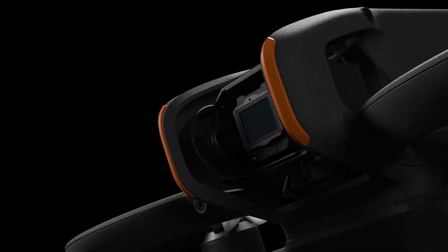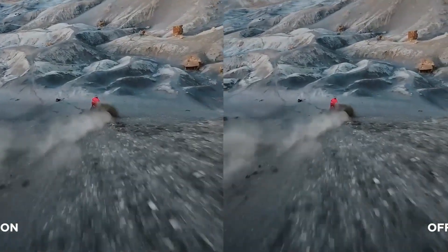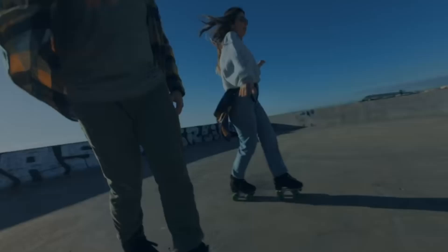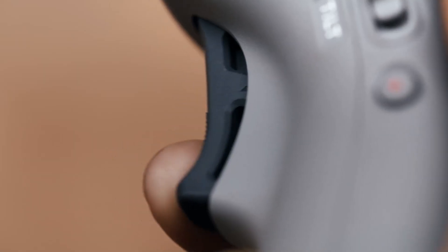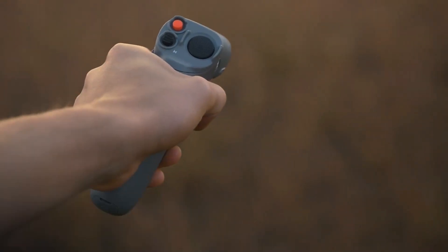The DJI Avata 2 not only pushes the boundaries of FPV flight performance but also places a strong emphasis on user-friendly features and safety enhancements. With advanced obstacle sensing and improved return-to-home functionality, pilots can fly with greater confidence even in complex environments. The drone also includes rock-steady and horizon-steady stabilization technologies, ensuring smooth and shake-free footage even during rapid maneuvers or sudden directional changes. These features make the Avata 2 a powerful tool for content creators, action sports enthusiasts, and FPV hobbyists alike — whether threading through narrow spaces or capturing epic cinematic fly-throughs.